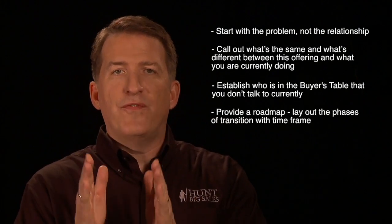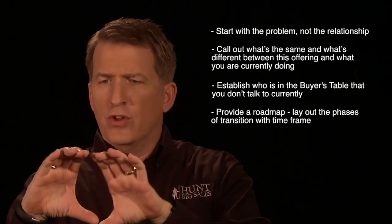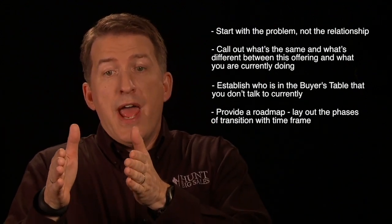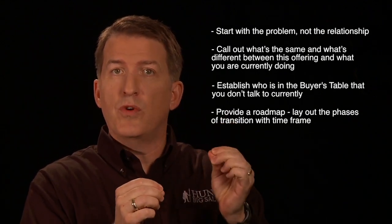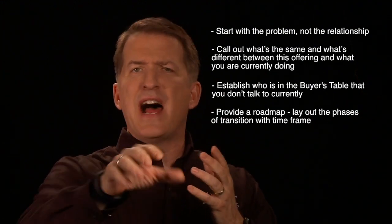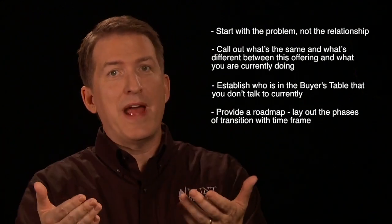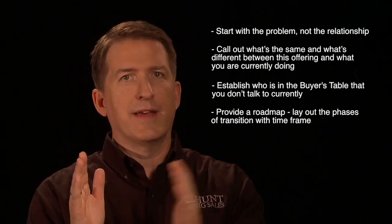The fourth thing: you want to lay out the phases of the transition. You've already worked with them for a long, sustained period of time on particular problems in a particular manner. This is something new and different, so you're going to have to edge your way in through a clear road map that lets them know it's a safe choice to work with you in this new way. Otherwise you're going to get stuck with them saying, 'You're doing a great job, let's not rock the boat, let's not do anything different right now.' You want to expand that relationship, add new products and services, and to do that you've got to give them a road map.